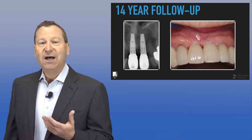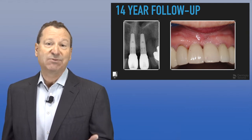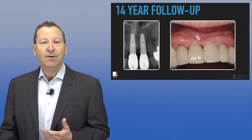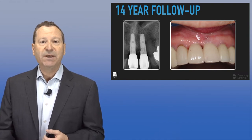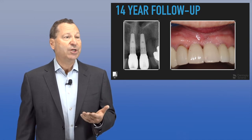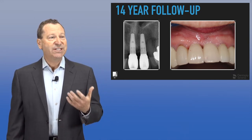We used external hex non-platform shifted implants at the time because that's what was available. As you can see, we have a pretty nice gingival contour, interdental papillas, the tissue looks healthy, and everything really looks pretty good. So these techniques can be very successful.